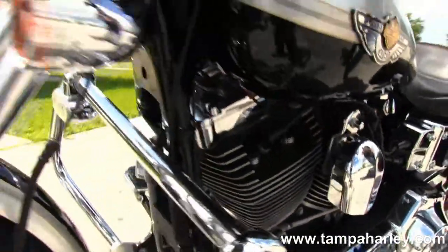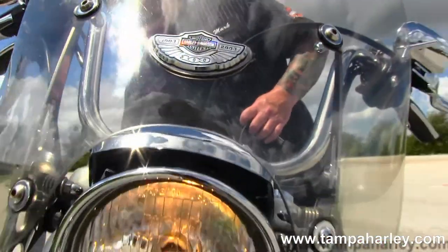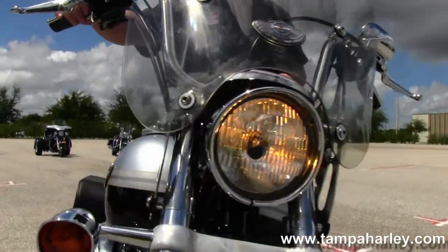This bike is the 100th anniversary with all 100th anniversary badges. The 100th anniversary silver and black two-tone comes with factory security. And let's fire it up.